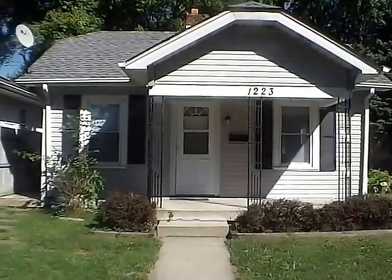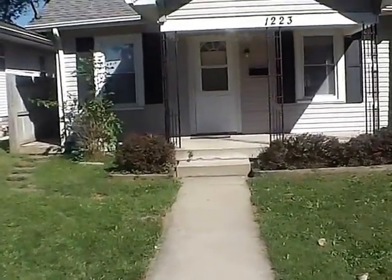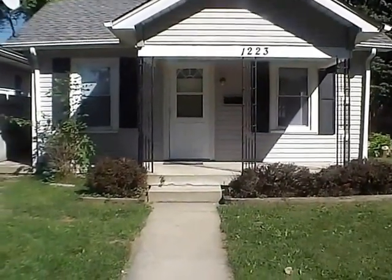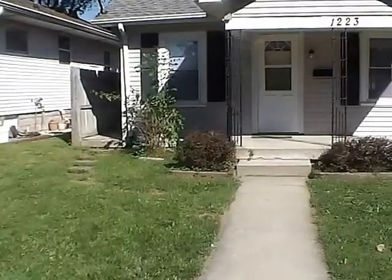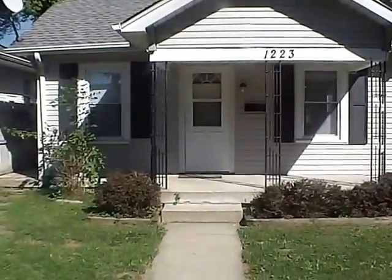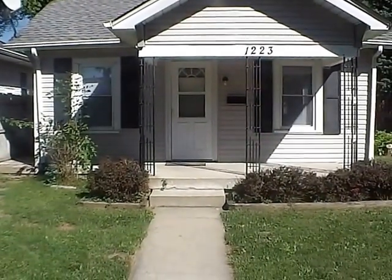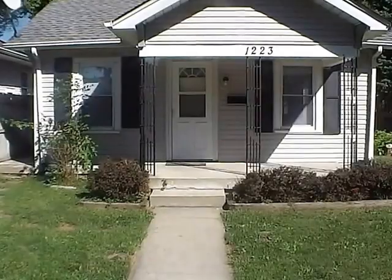Hello and welcome to 1223 North Chester Avenue. This home is located not far from 10th and Sherman on the near east side of Indianapolis. We have a one bedroom home with an extra bonus room that can be used as a second bedroom. We have an open style design from kitchen, dining room to living room.